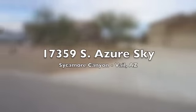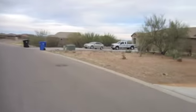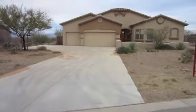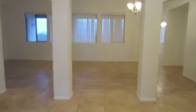For those looking for peaceful surroundings after a hectic day, you will love the Sycamore Canyon neighborhood in Vail. A three-car garage and huge driveway provide ample parking for friends and family. This home is located in an area with wide open spaces and gorgeous surrounding mountain views.